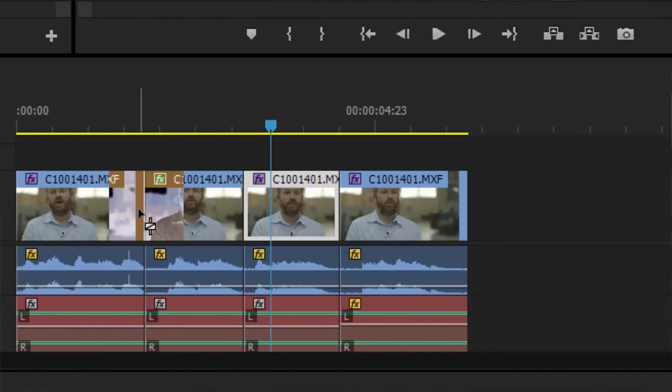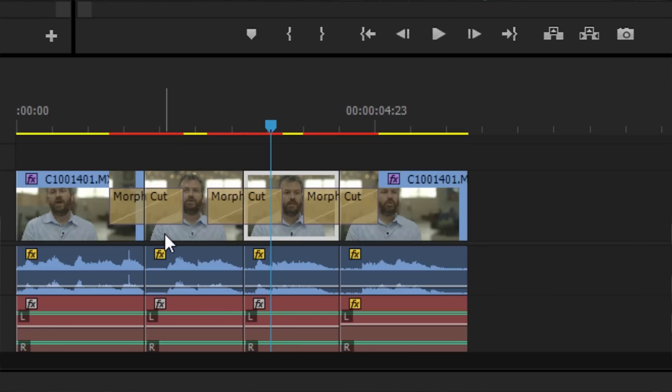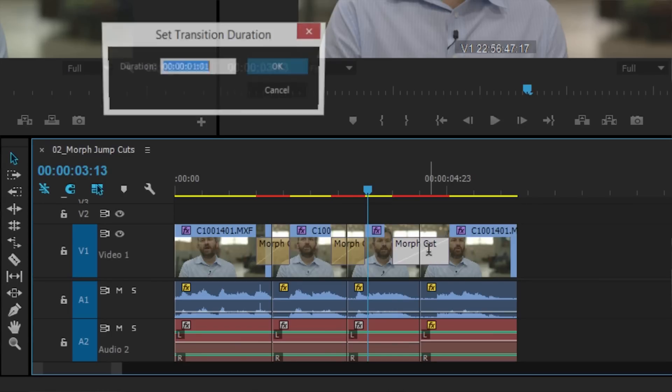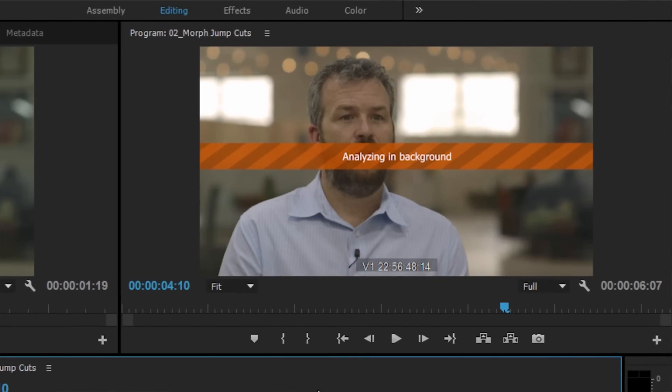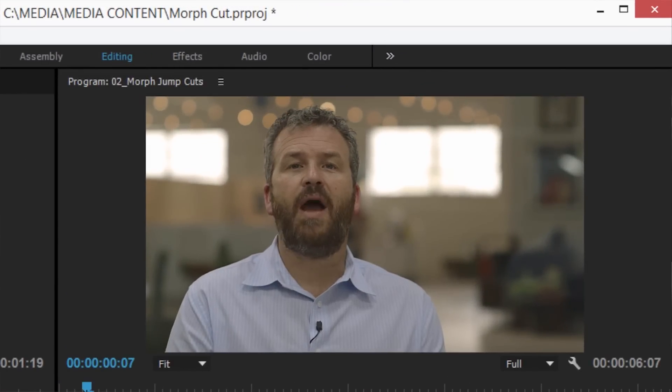Two exciting things in Premiere Pro for sure. We have Morph Cut. So if you do interview footage like we're doing now and you have filler sounds you want to cut out, and you're on a single camera with no B-roll, you need to cut that out and there's a little jump. That's what Morph Cut is about — you have a new way of transitioning. It's not a regular dissolve; it's actually frame-by-frame analysis looking at each and every pixel, merging and blending them at the position where you set it to morph one into the other.